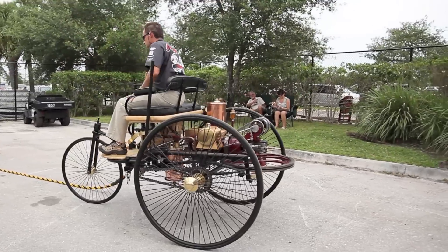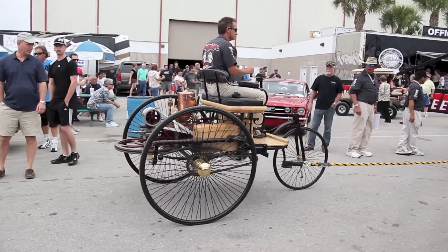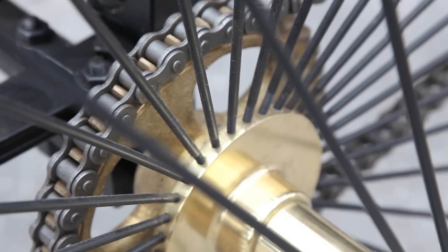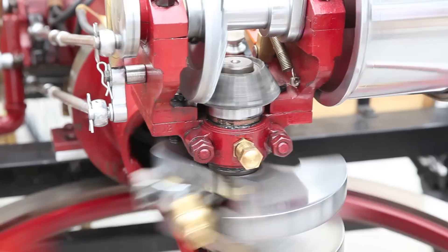The car is also very light — it weighs only about 600 pounds. It has 0.75 horsepower, which is almost nothing, but it runs at 400 RPM.